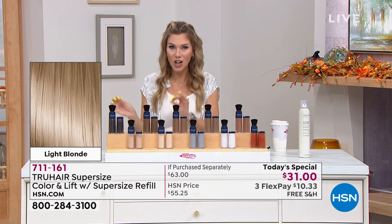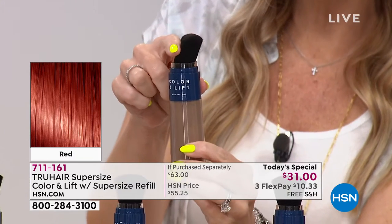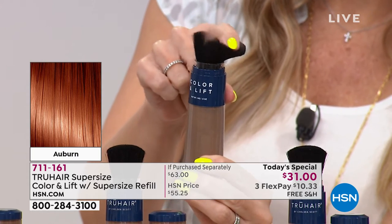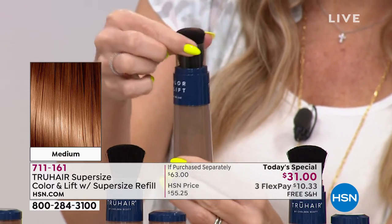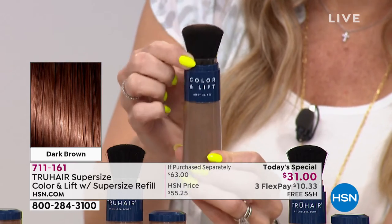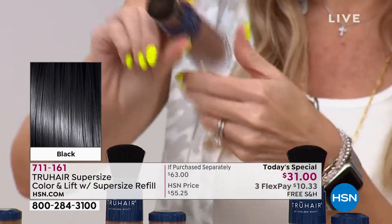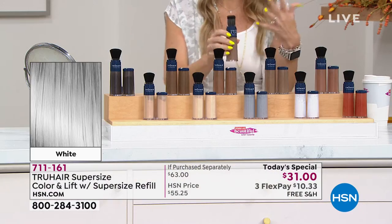I want you to understand this is not something heavy. Watch — can you even see that? That smoke is how fine it is. It's not heavy, sticky, tacky, or liquid — it's not a paste. I'll show you: you take the plastic exterior wrap around, adjust the precision applicator — if you've got a big area you can do that, or get more precision for targeted application right at the hairline. It's incredible.